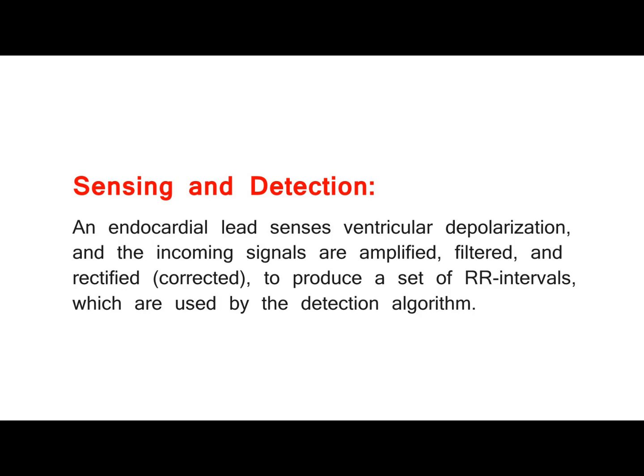Sensing and detection. An endocardial lead senses ventricular depolarization, and the incoming signals are amplified, filtered, and rectified to produce a set of RR intervals, which are used by the detection algorithm.